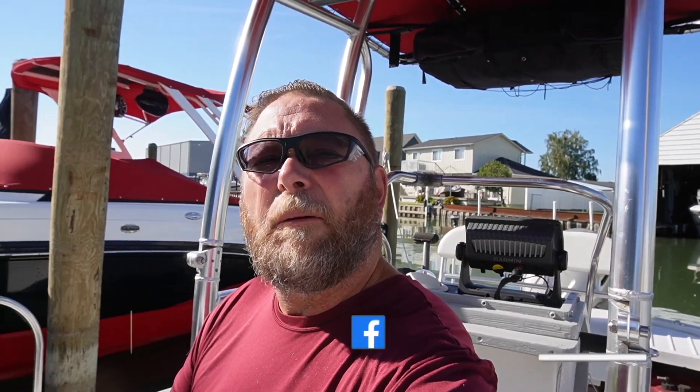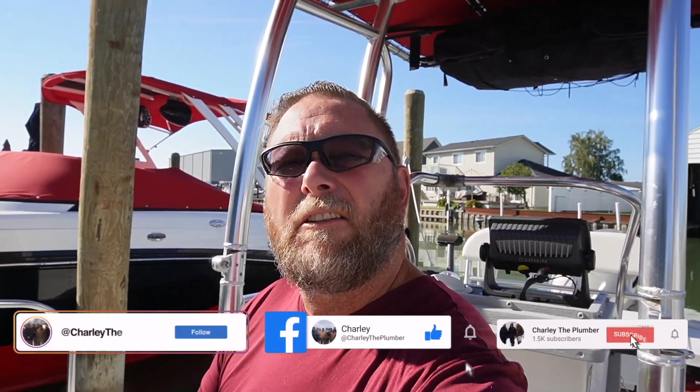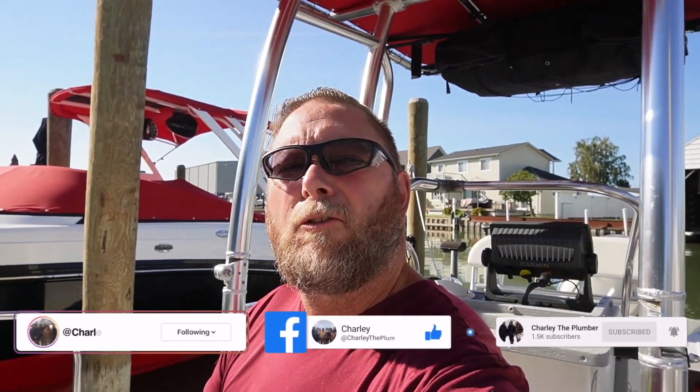If you get a chance, hit that like button, hit that subscribe button, and share it with your friends. Hey, check out this guy's old Boston Whaler! We'll talk to you soon — appreciate everyone stopping by, thanks for watching.